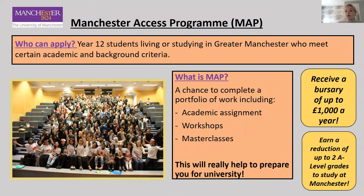First up is the Manchester Access Programme, or MAP. This is for Year 12 students living or studying in Greater Manchester who meet certain academic and background criteria — based on where you live and where you go to school — and you can find a more detailed list of the criteria on our website. MAP aims to support your entry into the University of Manchester or another research-intensive university through the completion of a portfolio of work, which includes things like an academic assignment, workshops, and masterclasses, so this will really help to prepare you for university. In addition, you can receive a reduction of up to two A-level grades to study at the university, and you're also eligible to receive a bursary of up to £1,000 a year. Applications for MAP usually open around November of your Year 12, so keep that in mind if you're interested in applying.